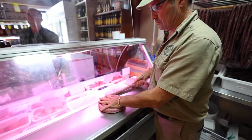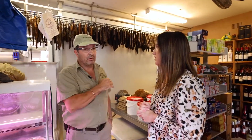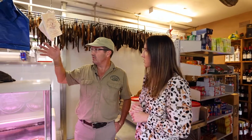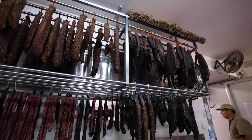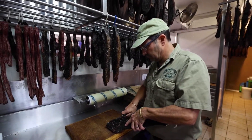Well, the boerewors, as I said, which is integral to a good braai, that's available here. Our biggest product though is definitely Biltong, which you can see behind me. We make a huge variety of Biltong — everything from Wagyu through to venison through to Buffalo. We make dry wors. We make peri-peri Biltong. It's by far the biggest seller in the shop.